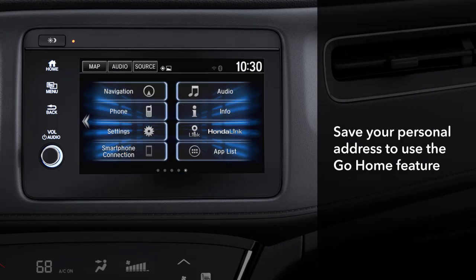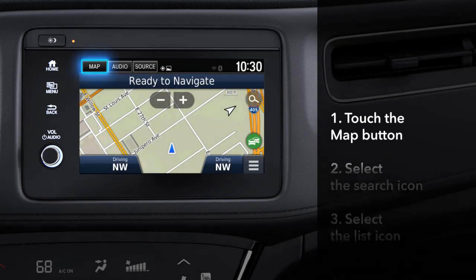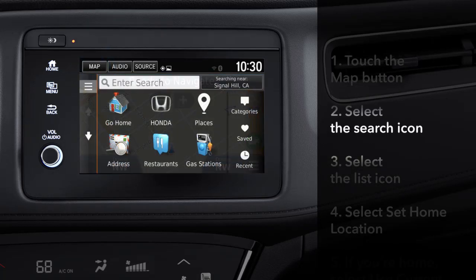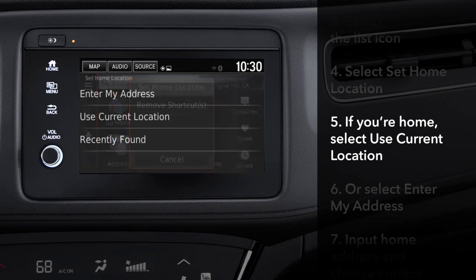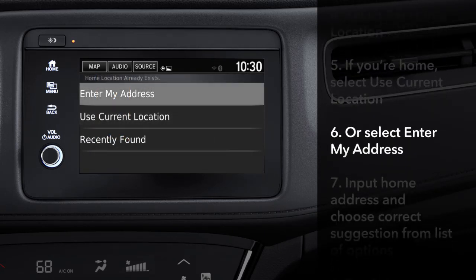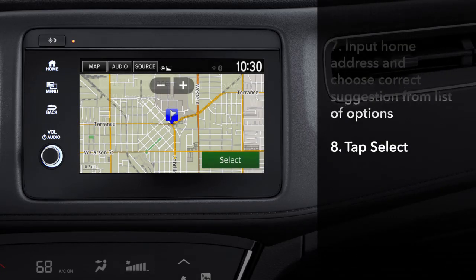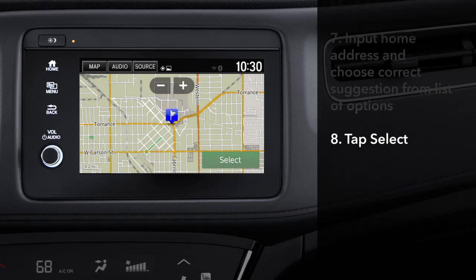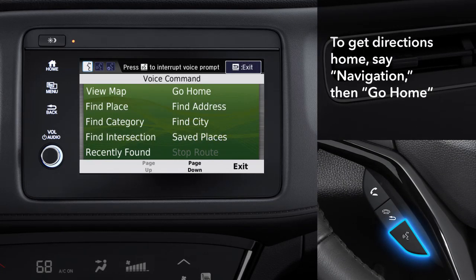Once you've saved your personal address in the system, directions home are just a few screen taps or voice commands away. Press the map button and touch the search icon. Tap the list icon in the upper left corner and touch 'Set home location.' If you're home, just tap 'Use current location.' Otherwise, touch 'Enter my address,' input it, choose the correct suggestion from the list, and tap select. Then just press the talk button and say 'Navigation,' and then 'Go home,' and you're on your way.